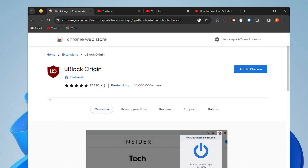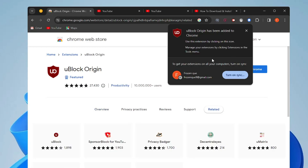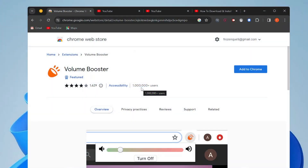The next extension is uBlock Origin, and around 10 million people are using it right now. It has a 4.8-star rating from 27,430 people. This extension is very useful for blocking all kinds of advertisements. Simply add it to Chrome, and once installed you don't have to do anything else — just start using your browser and you won't see any advertisements.